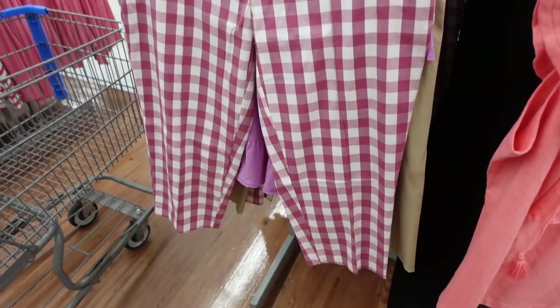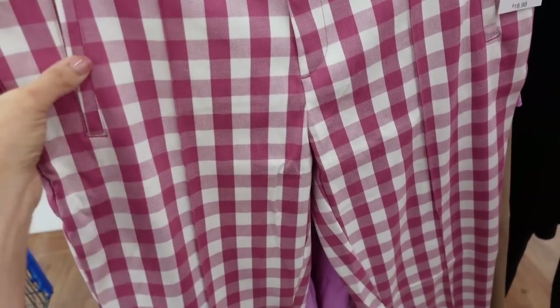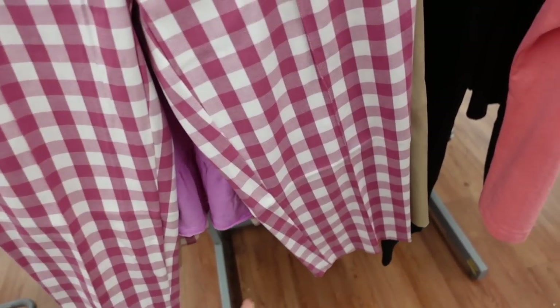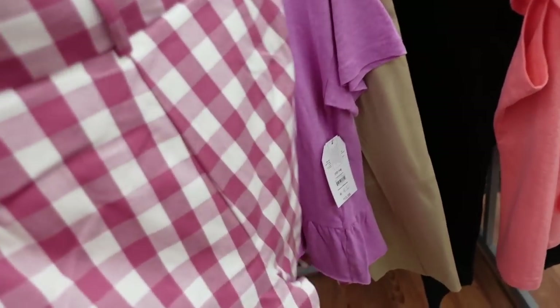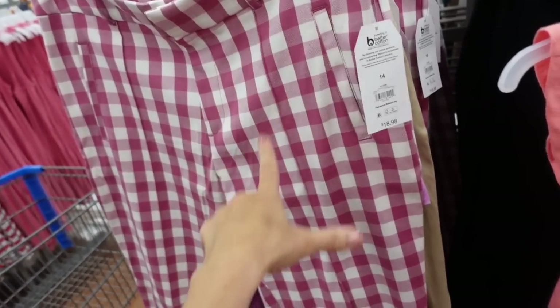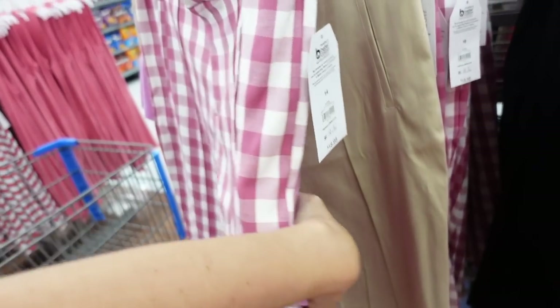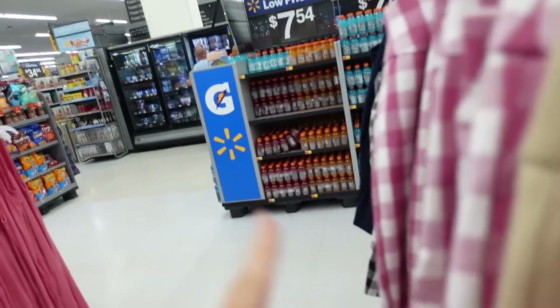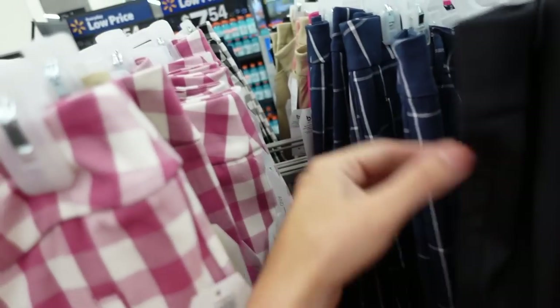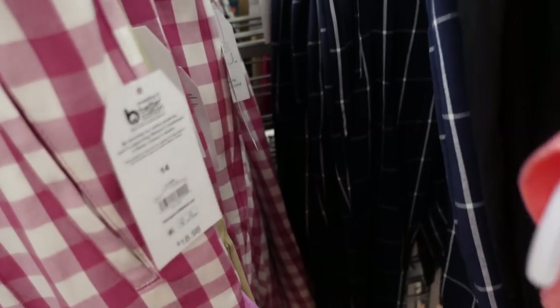Crop capris from Time and True are marked down online. These are mid-rise, they have that side pocket, straight through the leg with the same detailing. The back has no pockets, also belt loops at the top. These are $18.98 and online they're down to $14.25. They also come in khaki, black and white gingham with shorts, and navy and white plaid.